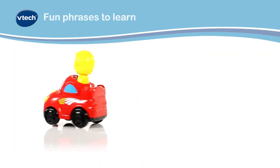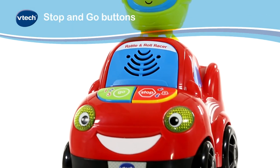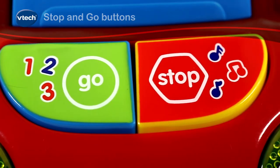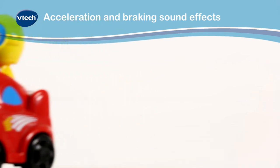Your little one is introduced to lots of fun phrases by the talking car. They'll also explore role play and real life car features with stop and go buttons on the bonnet. Listen out for the super fun acceleration and braking sound effects.